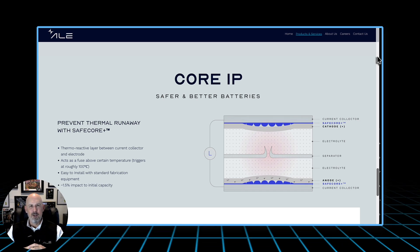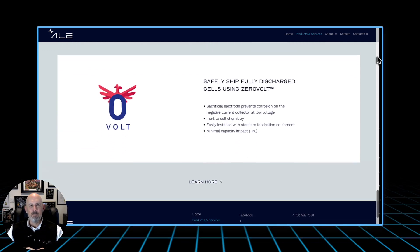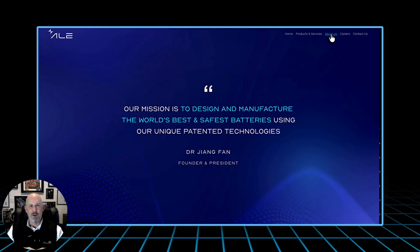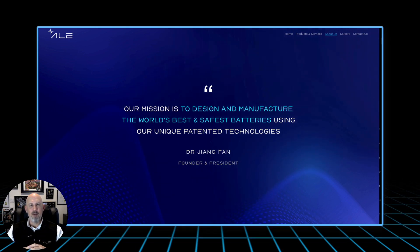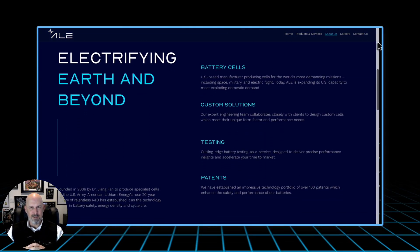In defense and aerospace, energy and power aren't just technical specifications — they are survival metrics. Energy density determines how long a mission can last; power density determines how a system performs under extreme load. The 18650 form factor sits perfectly in between. It's compact enough for modular design, yet powerful enough for high-demand applications. At ALE, our 4 Ah and 4.2 Ah cells deliver up to 350 watt-hours per kilogram, while our power-optimized variants can discharge continuously at 20C.